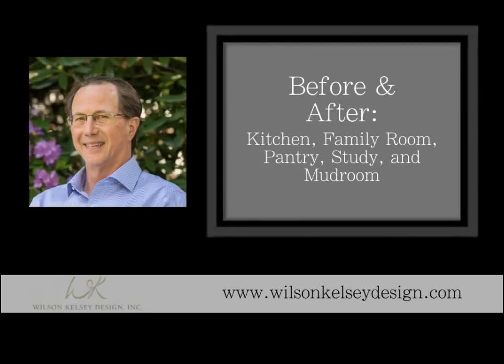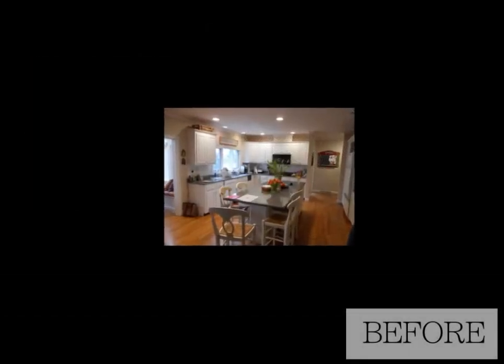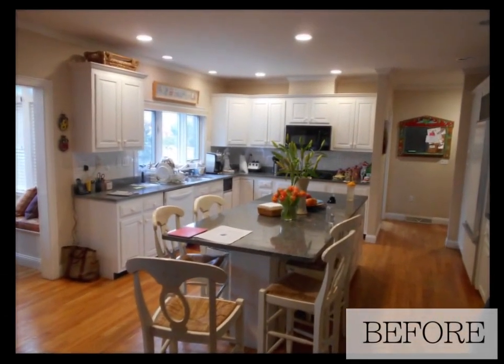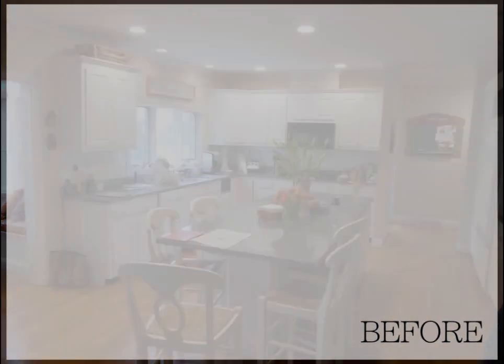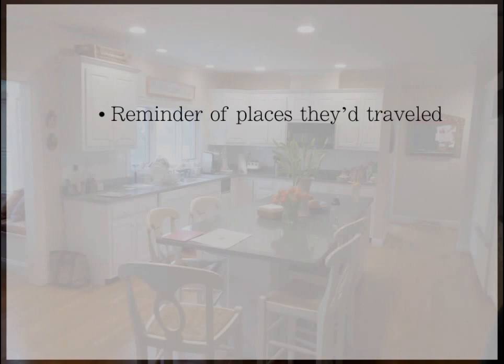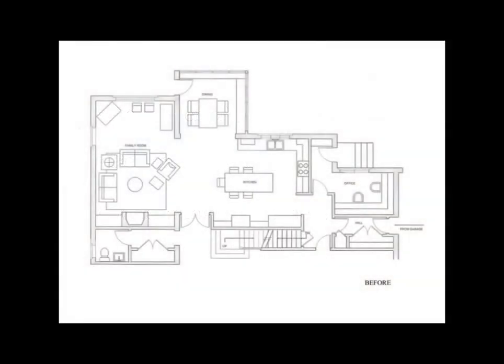Hello, this is John Kelsey with Wilson Kelsey Design. I'd like to take you through a kitchen renovation we completed recently. It was for a couple whose children were off to college and they were tired of their old kitchen and wanted to make it their own. They wanted the kitchen to remind them of places they traveled and to have very personal meaning — they wanted the kitchen to say welcome, good food and great company can be found here. Let's take a look at the floor plan and all the spaces involved, then we'll talk specifically about the kitchen.